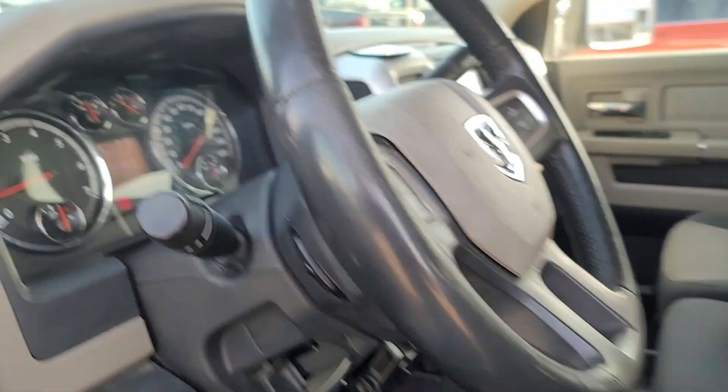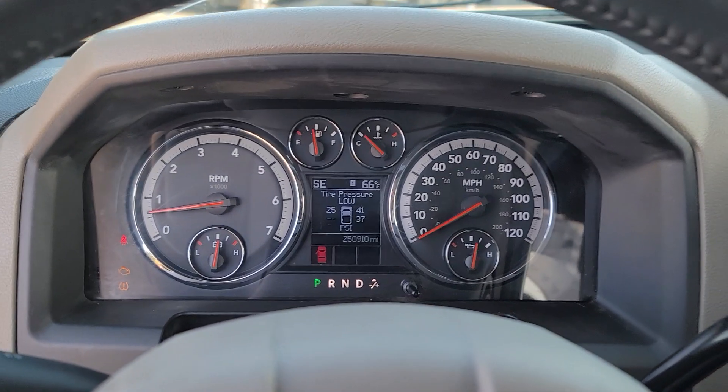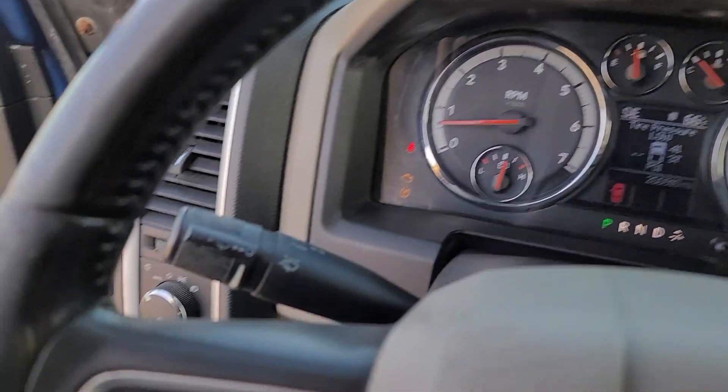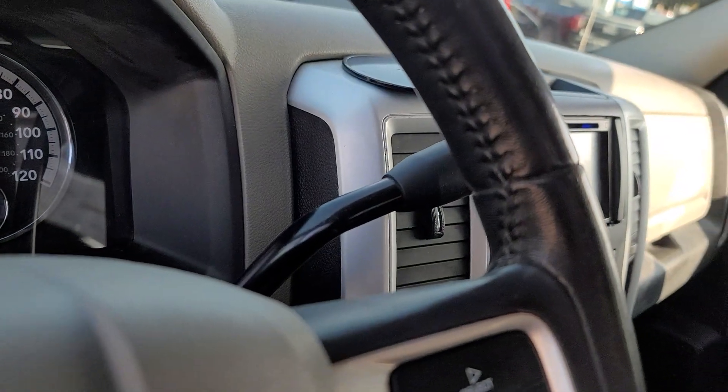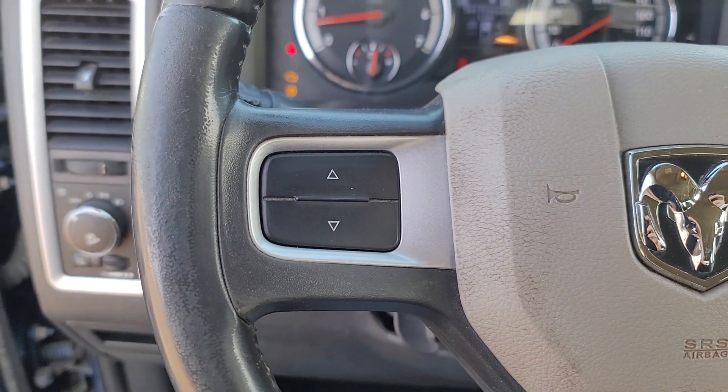Backup camera, fog lamps, heated mirrors, Bluetooth connection, aluminum wheels, electronic stability control, tow hitch, traction control, intermittent wipers, tire pressure monitoring system.